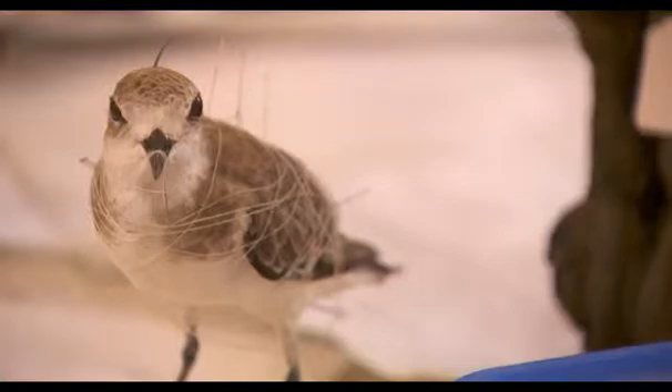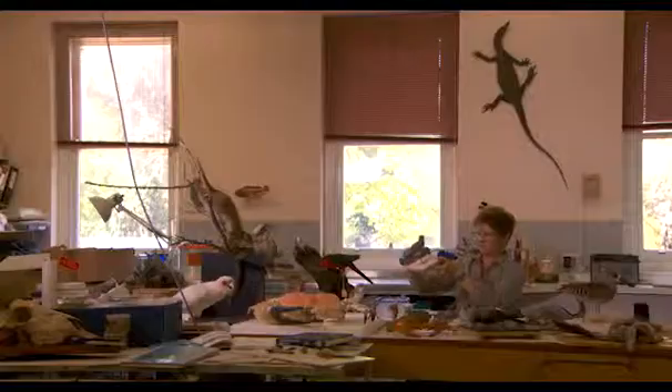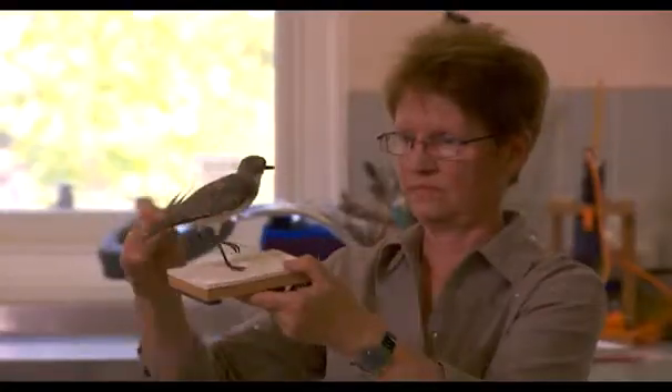How would you describe your job? Well, it's a mixture of art and science and a big amount of creativity and a love of nature as well.